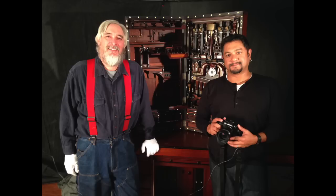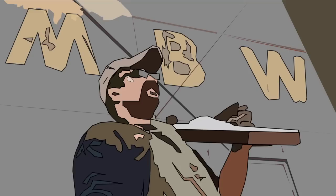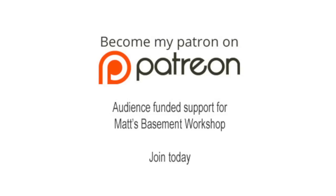These two guys drew the short straw and today they're talking with me about the H.O. Studley Tool Chest. Welcome back to Matt's Basement Workshop, sponsored by patrons of Matt's Basement Workshop — audience-funded support through Patreon.com. Sign up today at Patreon.com slash Matt's Basement Workshop.